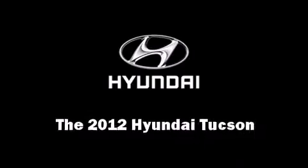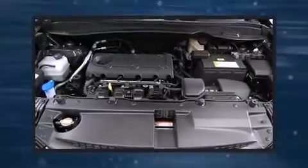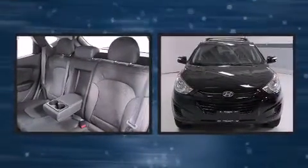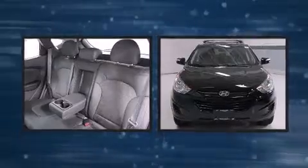The 2012 Hyundai Tucson. It features a front-wheel drive platform with automatic transmission and a 2.4-liter four-cylinder engine.